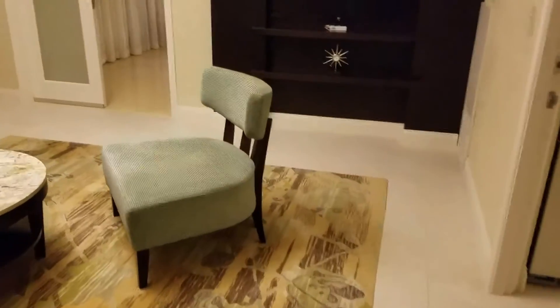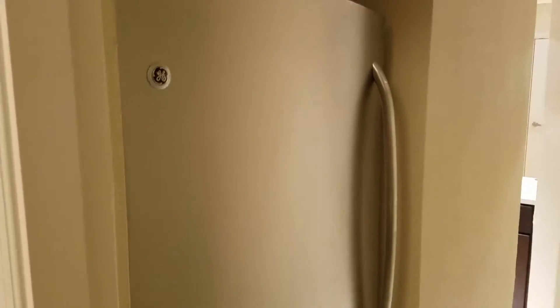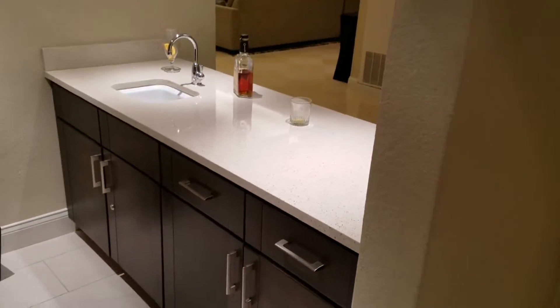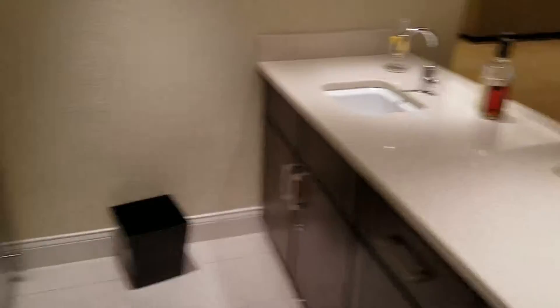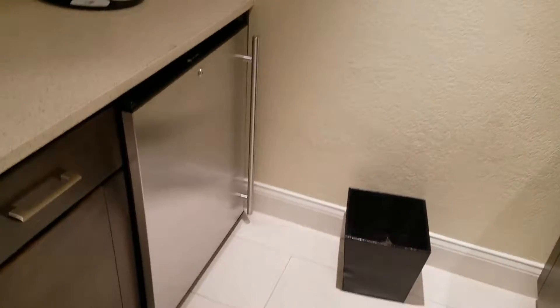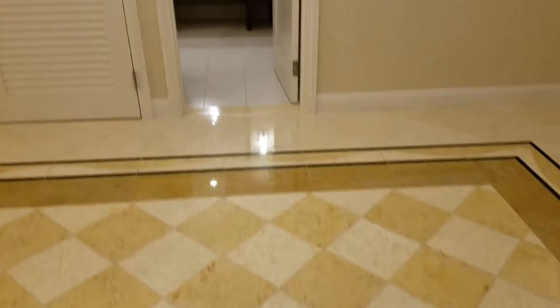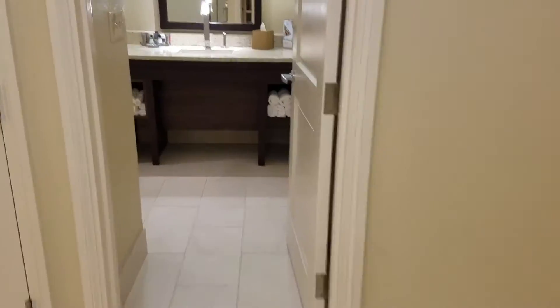In here you have another TV in the sitting room just to hang out. A full-size refrigerator. The wet bar — a little bourbon. Another refrigerator, the microwave, the Keurig. We've got the second bathroom right here.